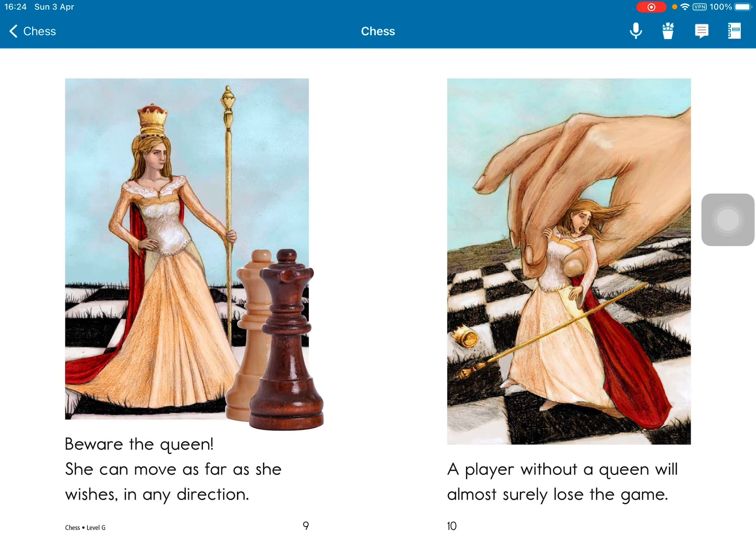Beware the queen. She can move as far as she wishes, in any direction. A player without a queen will almost surely lose the game.